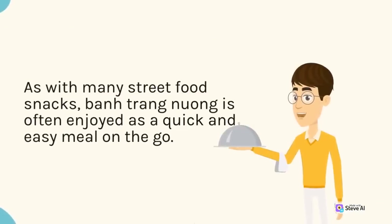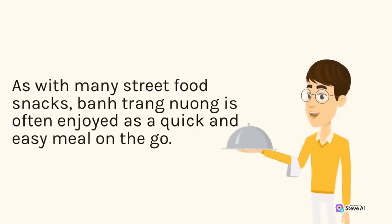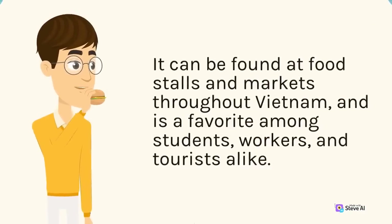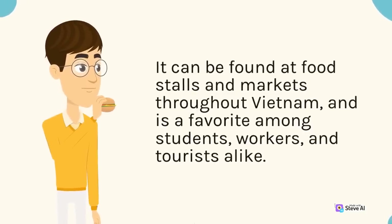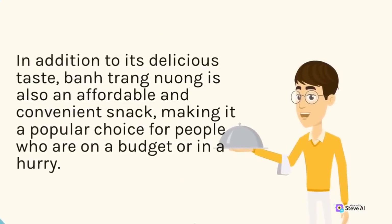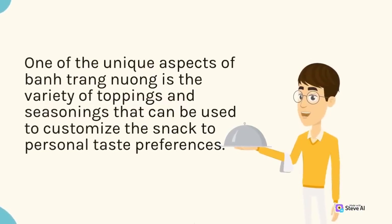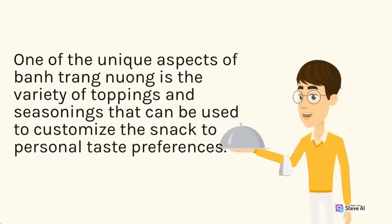As with many street food snacks, ban trang nuong is often enjoyed as a quick and easy meal on the go. It can be found at food stalls and markets throughout Vietnam, and is a favorite among students, workers, and tourists alike. In addition to its delicious taste, ban trang nuong is also an affordable and convenient snack. One of the unique aspects of ban trang nuong is the variety of toppings and seasonings that can be used to customize the snack to personal taste preferences.